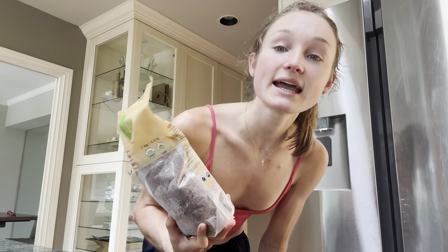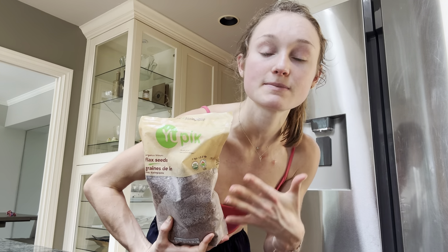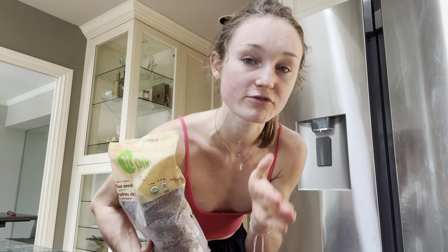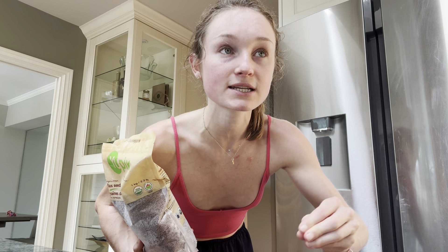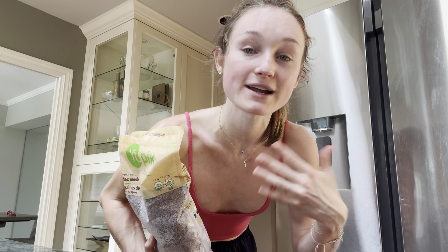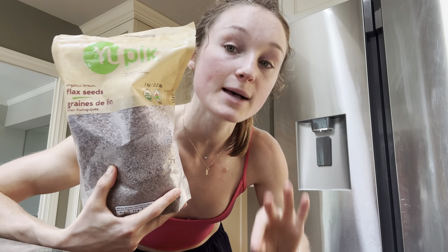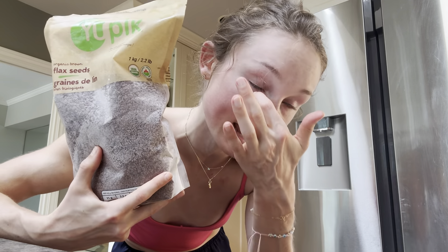Flax seeds. I keep them in the freezer because I've purchased them in bulk, and keeping them in the freezer keeps them in a cool, dark place away from oxygen. Oxygen, light, and heat drive rancidity in high-fat products, so keeping your flax seeds in the freezer helps prevent rancidity of the fatty acids.